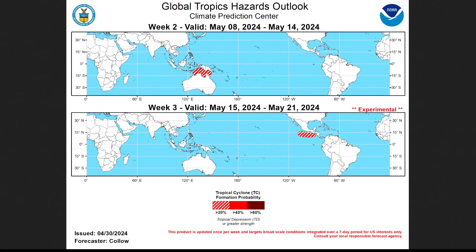Putting everything together, this is what the Climate Prediction Center says on their tropical outlook for the next three weeks. In week 2, May 8th to May 14th, they're highlighting the Australian region with that westerly wind burst over Indonesia for potential development. I wouldn't be surprised if something tries to form in the West Pacific and possibly the North Indian Ocean as well. Then going into week 3, May 15th to May 21st, there's an area highlighted in the East Pacific that we'll need to pay attention to as we look towards hurricane season.